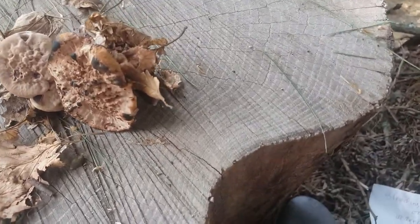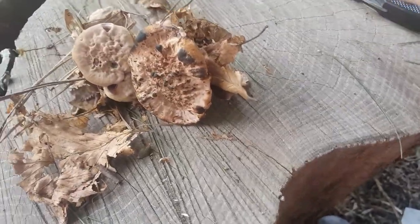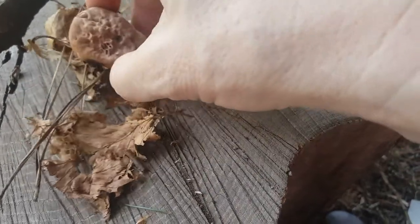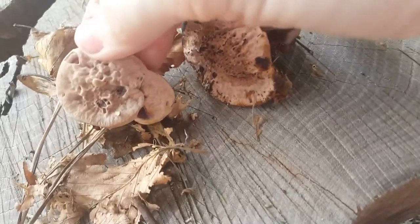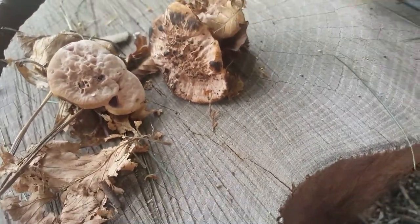Brought back my bleeding-tooth fungus, also known as devil's tooth. This honestly might be the coolest mushroom I've ever found. I carefully brought it back because I wanted to preserve it. But now you can see that all the little spots that were oozing the red juice have dried up.